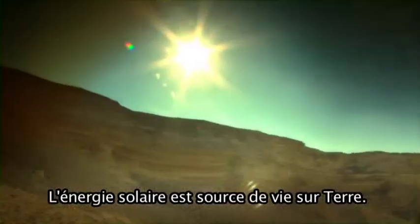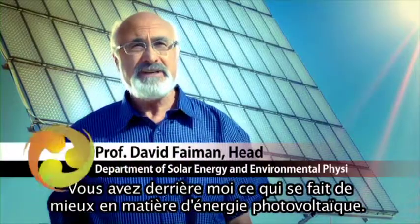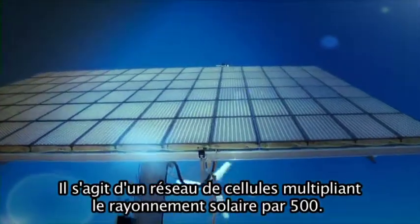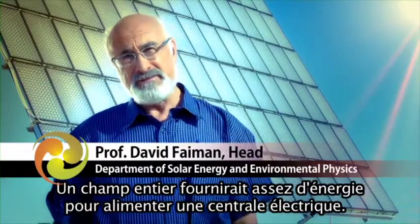The energy of the sun is the source of all life on Earth. Behind me is basically state-of-the-art in photovoltaic technology. It consists of a large array of lenses that magnify the sun's rays 500 times. Now, imagine a whole field of these.